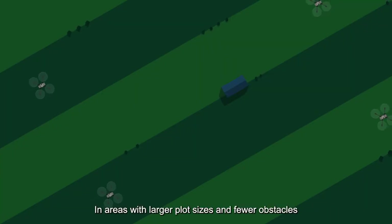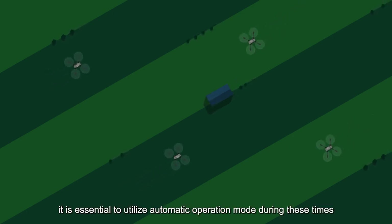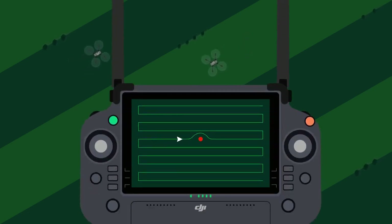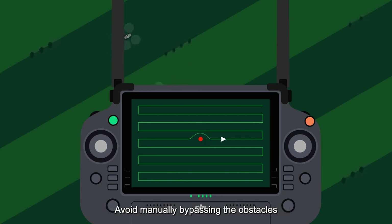2. In areas with larger plot sizes and fewer obstacles, night operations can be considered. However, it is essential to utilize automatic operation mode during these times. Additionally, advance planning of obstacles should be done. Avoid manually bypassing the obstacles.